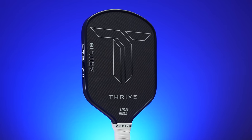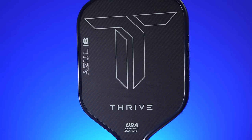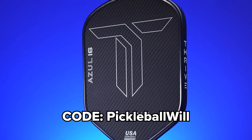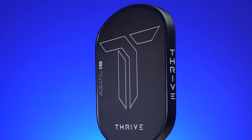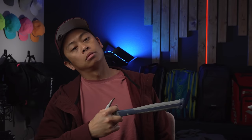The first thing I want to commend Thrive for doing is being the first company, as far as I know, to give you the ability to select your desired swing weight when purchasing a paddle from their site. As a refresher, swing weight refers to the perceived heaviness of a paddle during a swing. Think of it like swinging a hammer — when gripped at the handle, it feels heavier and requires more effort, but when held at the head, it feels lighter and swings faster with less effort despite no change in static weight. Swing weight isn't the end-all be-all, but it's probably one of the more important metrics to consider when trying to optimize performance from your paddle.